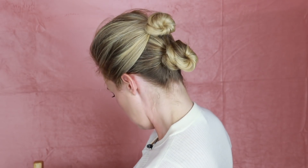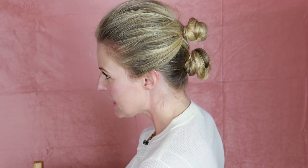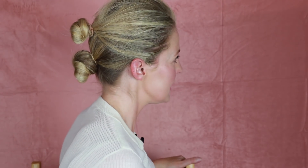Let me show you from the side and from the front.